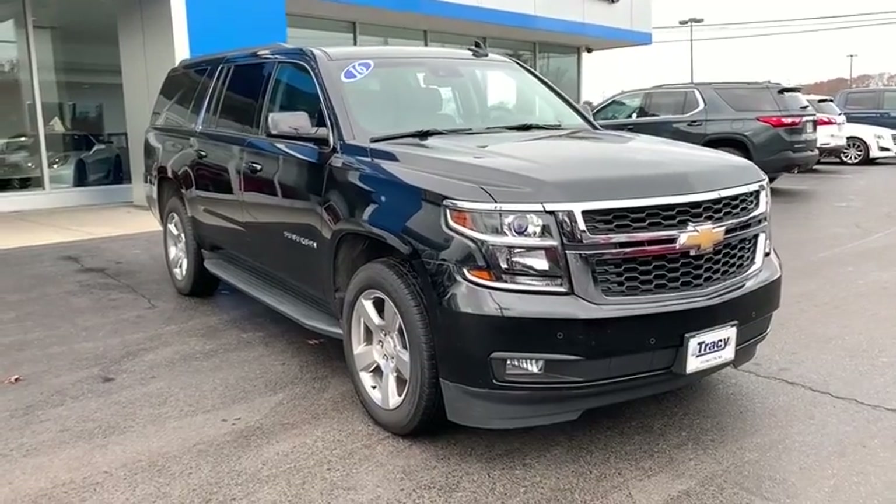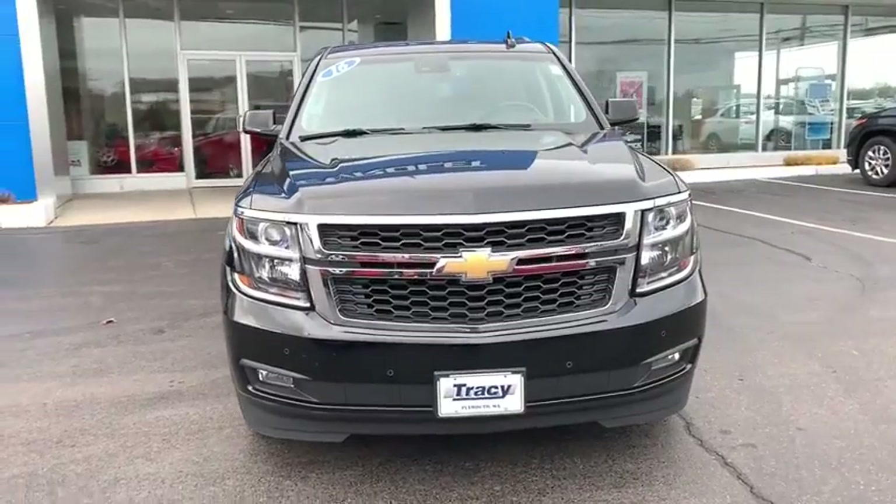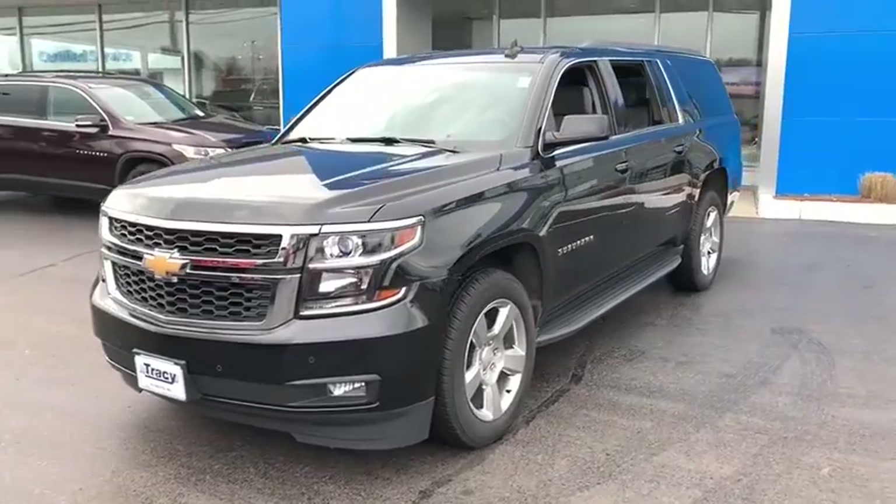Stop by and take a look at the 2016 Chevrolet Suburban. Suburban excels at towing heavy trailers, hauling loads of people and gear, and enduring hard use and rugged terrain.